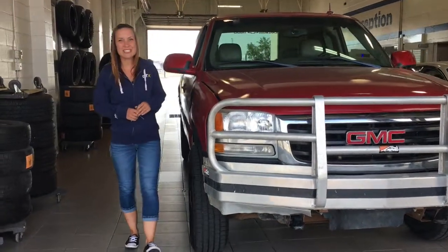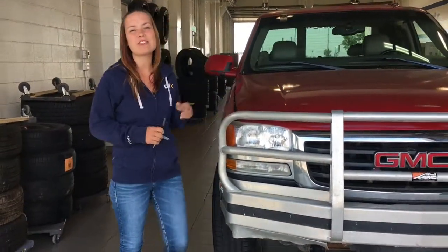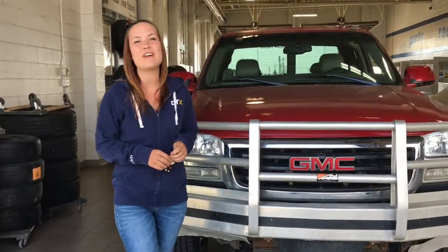Hi everyone, welcome to Lakewood Chevrolet. My name is Kayla. Today I'm going to show you this 2003 GMC Sierra 2500 HD extended cab diesel truck in fire red.